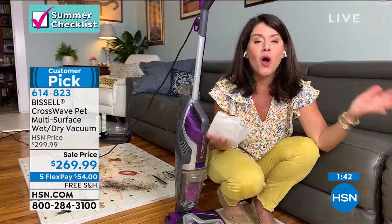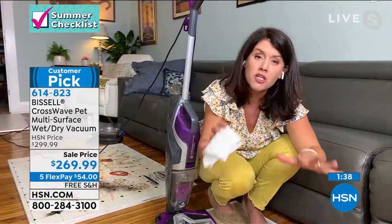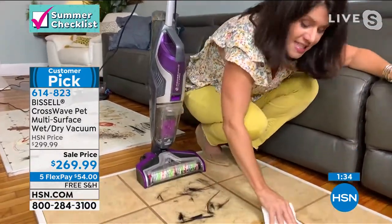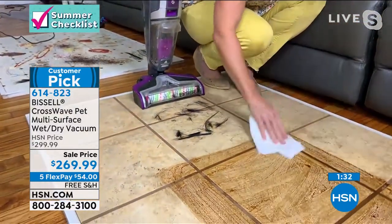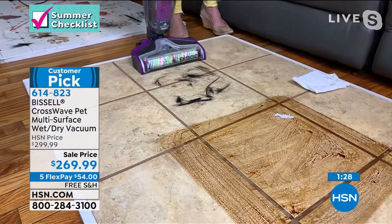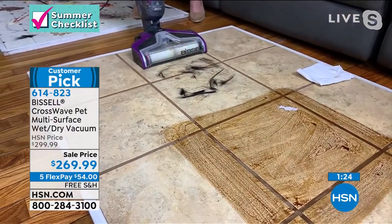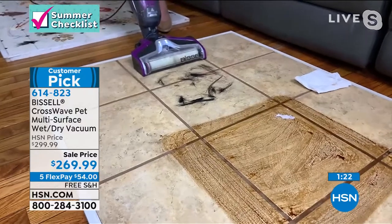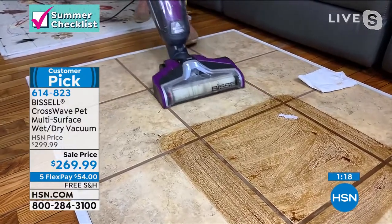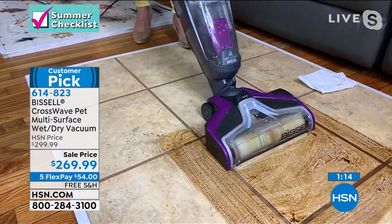This is really going to cut your cleaning time in half. If you just have a dry mess or a wet mess, this is going to replace everything. If you have a sticky mess, I even have paper towel on here — you can handle anything in your home. This is the largest package we've ever done. Look at that — not a speck of pet hair is left.